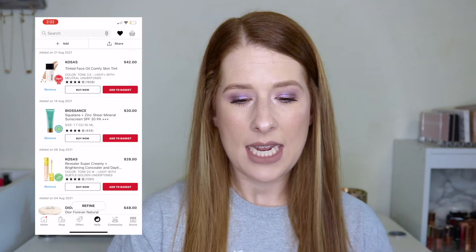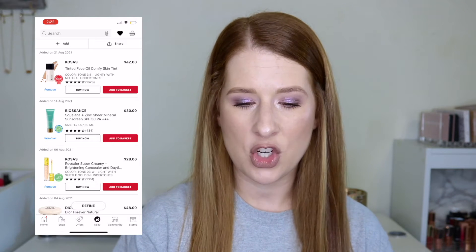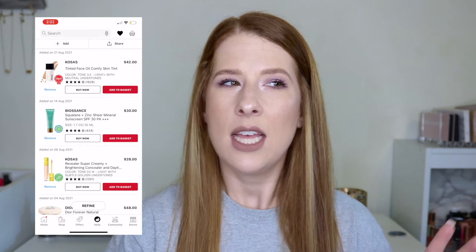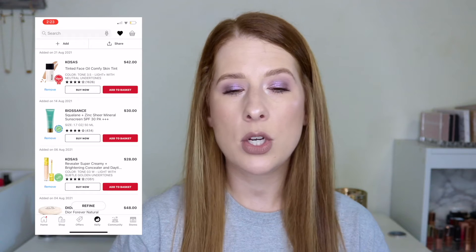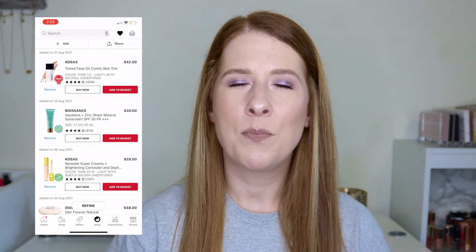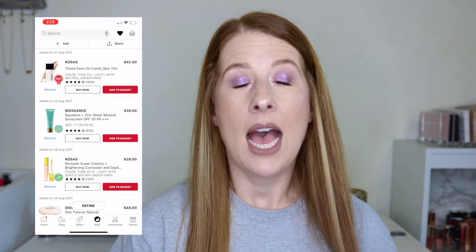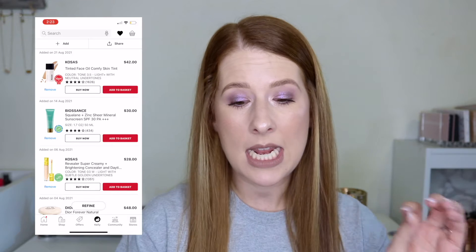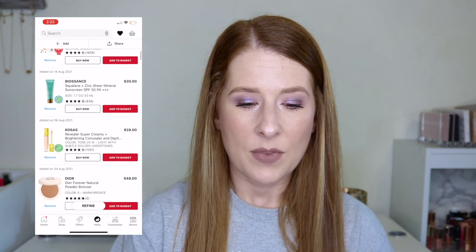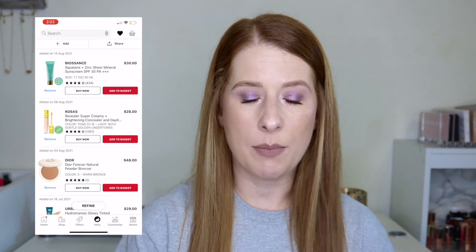The first item is the Kosas tinted face oil, $42. I think I would be shade 3.5 light with neutral undertones — the shade finder sometimes told me shade 3 (light with warm undertones) and sometimes shade 1, but I'm pretty light without being the lightest. I added it because I've heard Karen Harris and Glam Girl Chelsea talk about it, so it's on my radar.